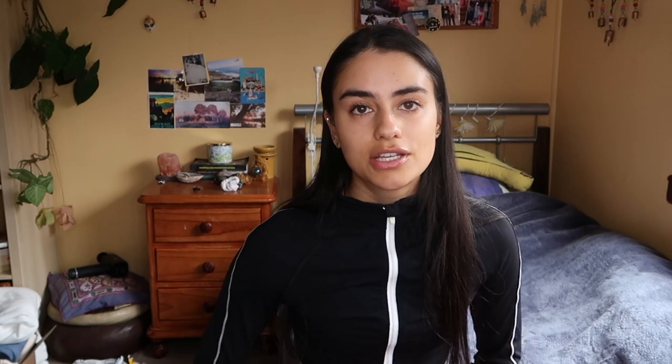I usually use an anti-dandruff Head and Shoulders shampoo. That is my main hair problem — getting bad dandruff. I literally don't do anything to my hair. I'm about to start.